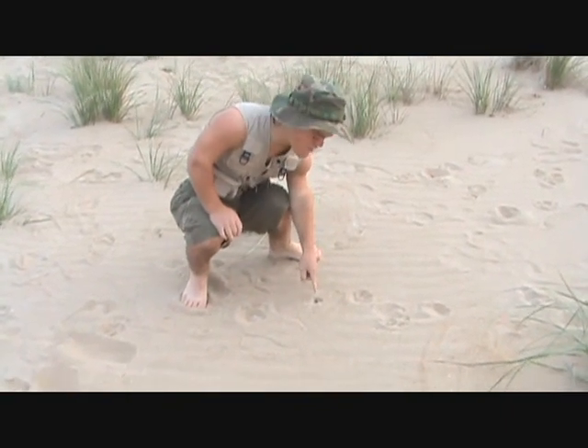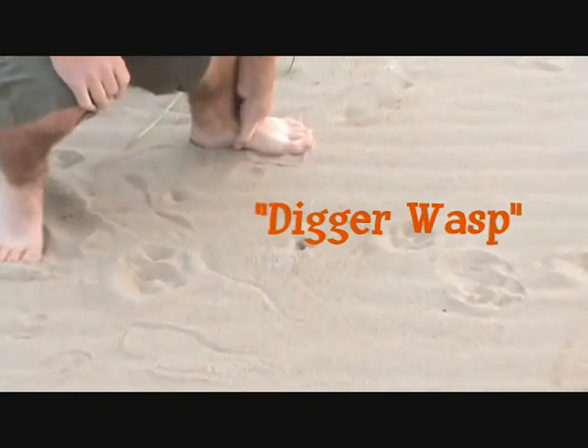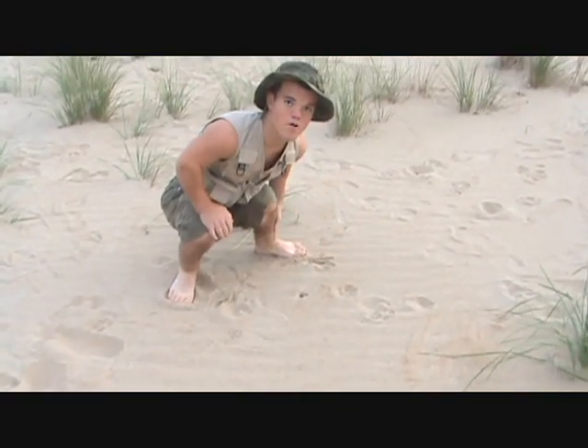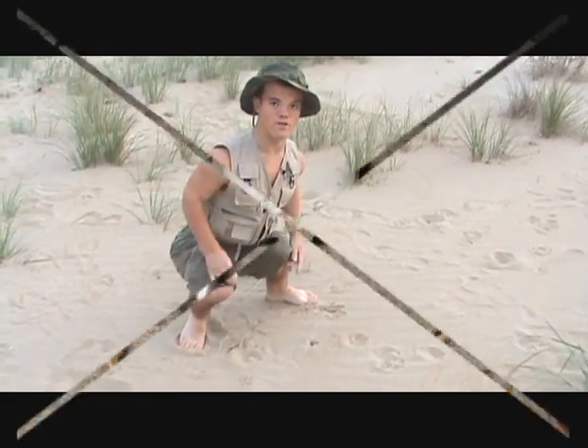This is a digger wasp hole. Wasps, as you may know, are the things that sting you, but this one buries itself in the sand as its home and comes out and flies to cool itself off.